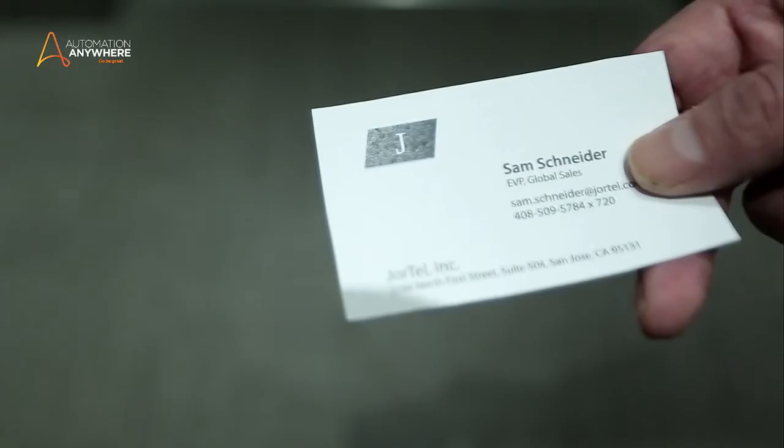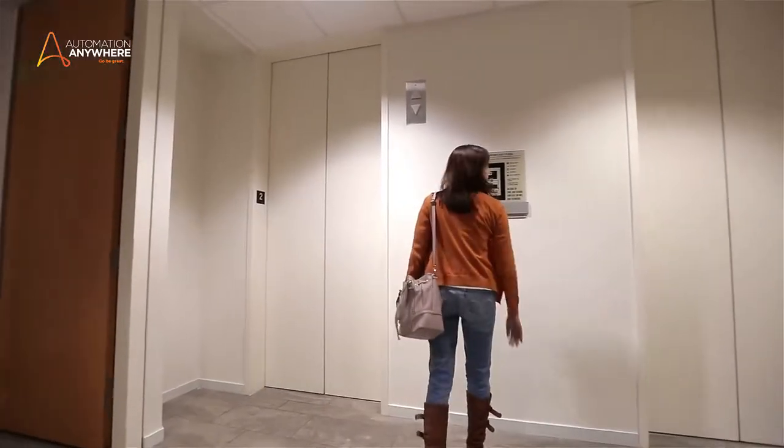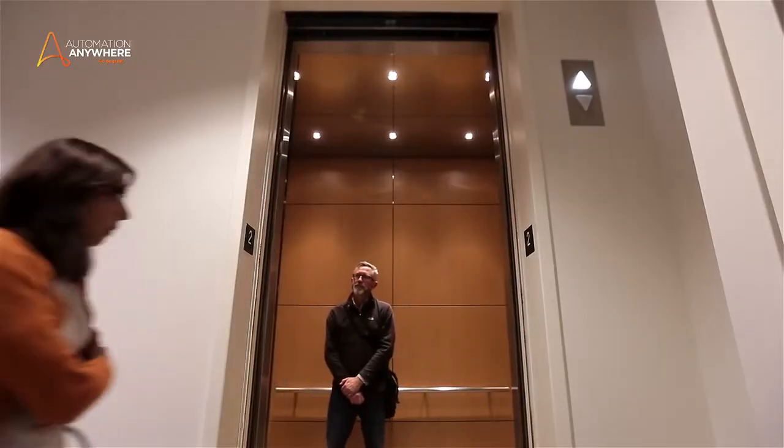I'm going to suite 504 so it must be on the fifth floor. And then you face decisions that require deeper thinking and analysis — this happens when you're engaged with listening to, processing, reasoning with, and responding to the outside world. Call it an elevator pitch if you will, but automation works best when you bring together RPA and cognitive computing.